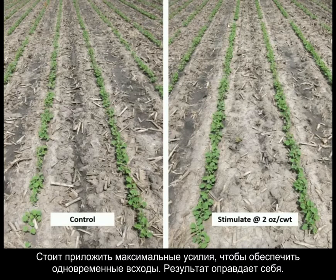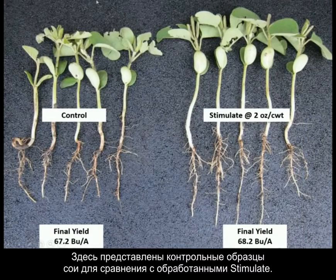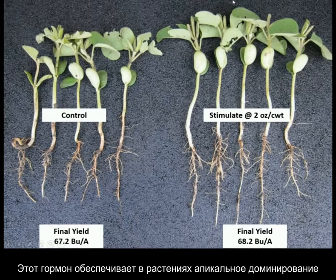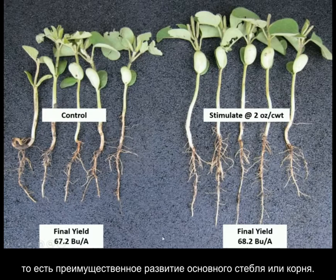Try flagging by day for a noticeable response — give it a try. Here are some beans dug out: a control versus the Stimulate seed treated. Stimulate is an auxin product. Auxins are usually made in the shoots, and they drip down the xylem into the roots. So auxins are responsible for the plant's apical dominance.